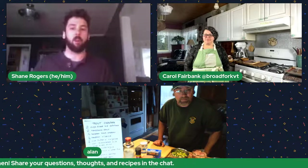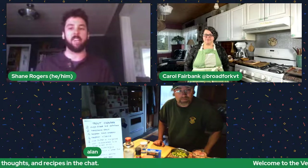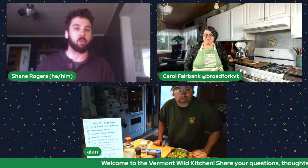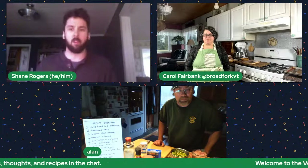Today we have a great episode lined up — a trout chowder and some scrumptious-sounding oatmeal cookies with sour cherry. Please visit Rural Vermont and Vermont Fish and Wildlife's websites and sign up for their newsletters. We also want to say a big thank you to King Arthur Flour, who is helping to sponsor some of these shows and provide stipends for our cooks joining virtually from their homes in Vermont.